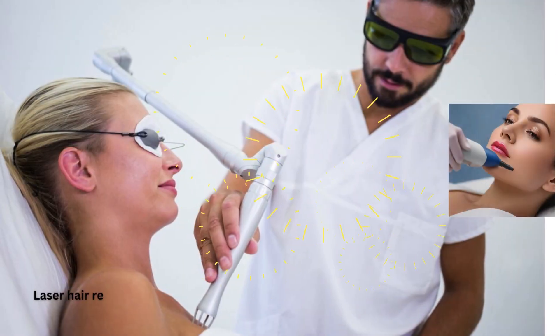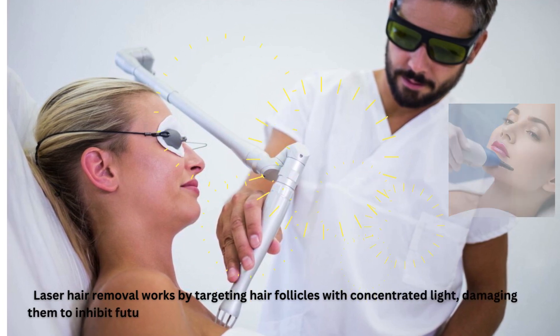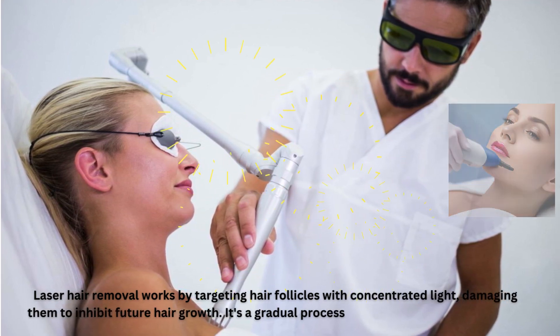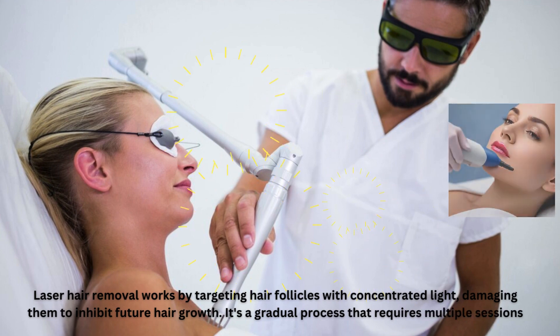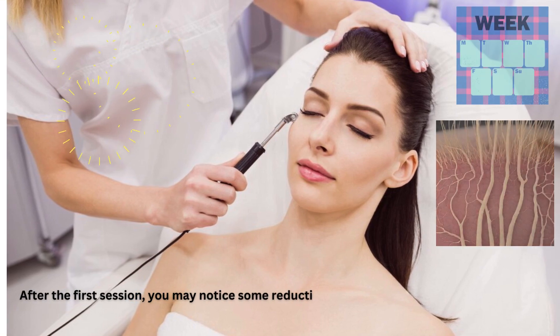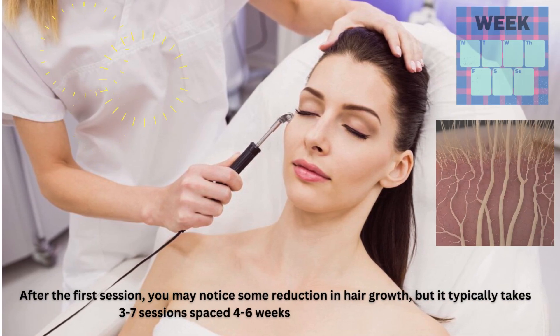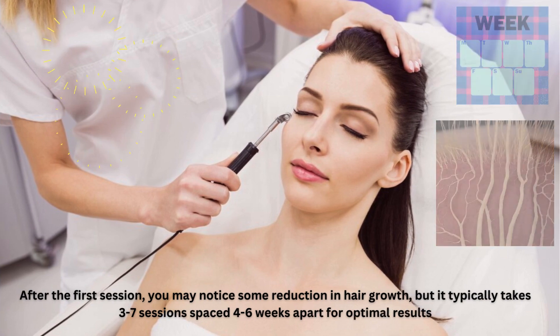Laser hair removal works by targeting hair follicles with concentrated light, damaging them to inhibit future hair growth. It's a gradual process that requires multiple sessions. After the first session, you may notice some reduction in hair growth, but it typically takes 3 to 7 sessions spaced 4 to 6 weeks apart for optimal results.